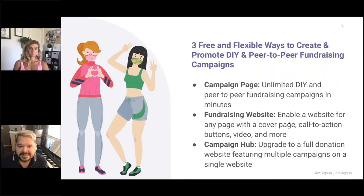Three free and flexible ways to create and promote do-it-yourself and peer-to-peer fundraising campaigns. Number one: the campaign page — unlimited DIY and peer-to-peer fundraising campaigns in minutes. Second: a full fundraising website — enable a website for any page by adding a cover page with a call to action, buttons, video, and more. Third, and I think the smartest: a campaign hub upgrading to a full donation website, which features multiple campaigns on a single website — a donation button, a fundraising campaign, and a donation form — so people can see all the different ways they can support you.